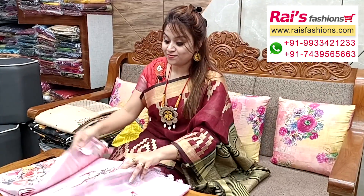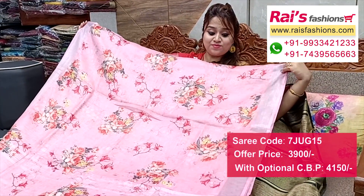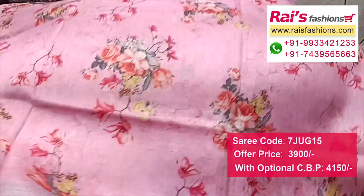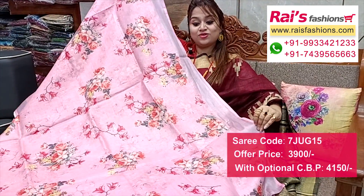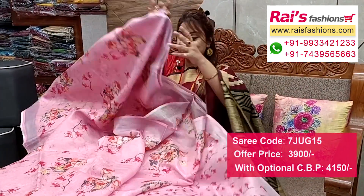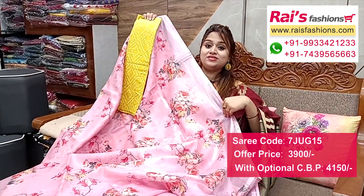Beautiful color combinations — baby pink shade, silver jari border, premium quality pure handloom fine layer-by-layer base with digital printed floral design. Very trendy and fashionable elegant looks. Full base all-over digital printed one, silver jari border. Pallu portions feature highlighted silver jari stripes pattern pallu. Full base very elegant look, all-over digital printed one. Running blouse piece included. I suggest a cotton fabric nice printed contrast blouse piece for your trendy looks.